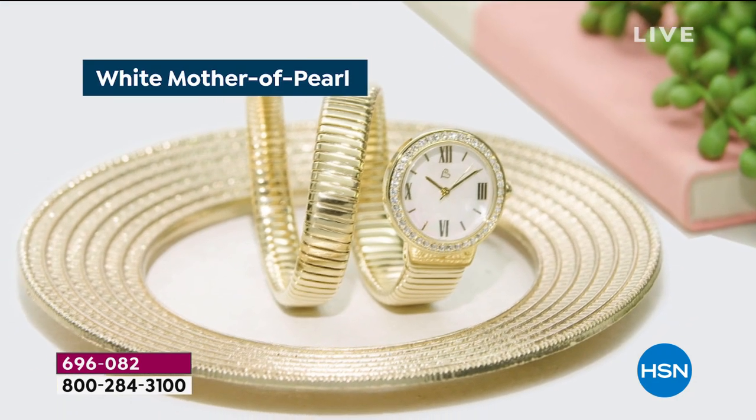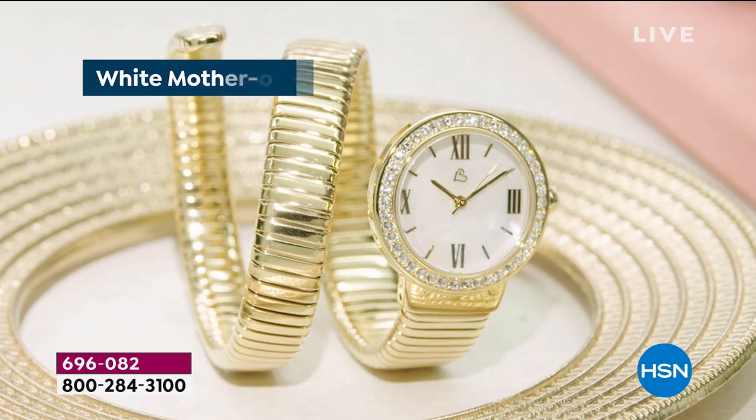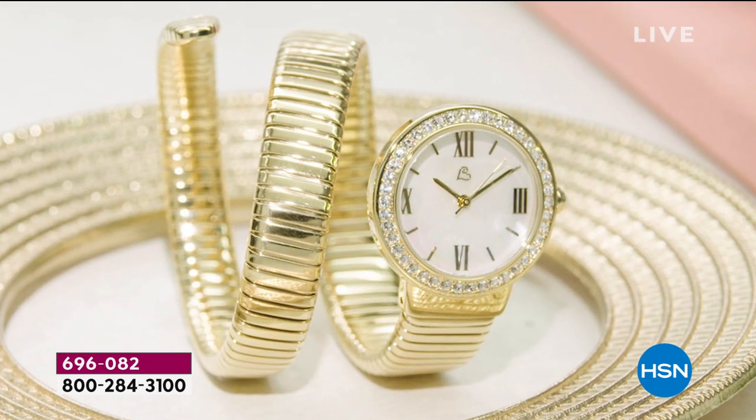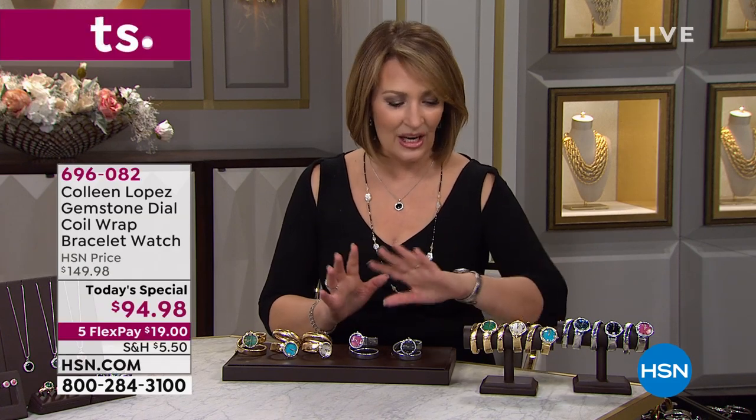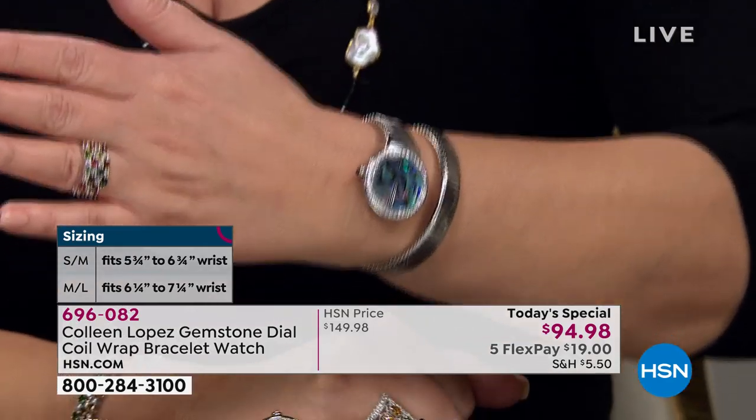For that little tiny price, your watch comes with a three-year warranty. There's no sizing — it's quartz accuracy, never needs winding. You're going to get a fabulous fit. If you have a small wrist — six and three-quarter or under — order small/medium. If you are above that, order medium/large. There's a lot of flexibility and versatility with the sizing on this watch. Let me show you the choices. Abalone has been so popular.